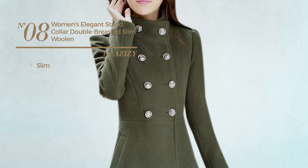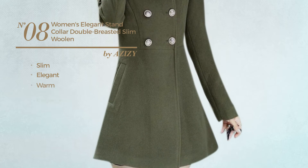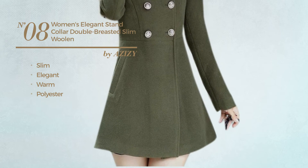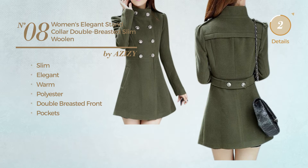Number 8. A slim trench coat featuring an elegant look, made of warm polyester. This trench coat includes double-breasted front and pockets. Available in four more colors.